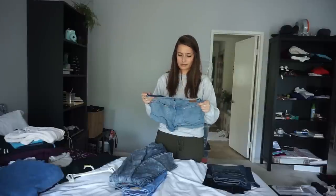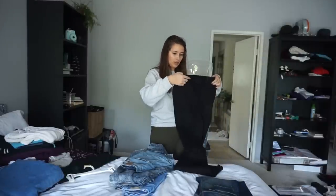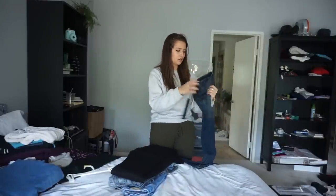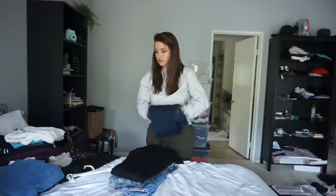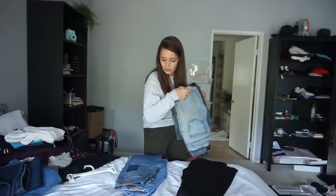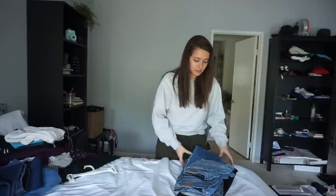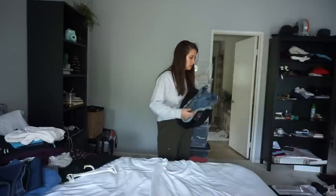I'll throw in some Urban Outfitters shorts, plus some Zara flares and a pair from Humans of Individuality — I kind of wanted to get those hemmed. So five pairs of jeans plus some shorts — they're mostly Zara, size 27 or 26-27, stretchy. I'll do thirty dollars for this bundle.